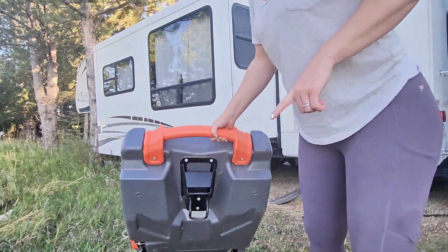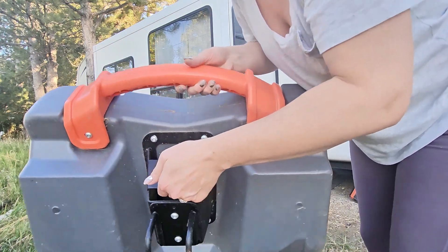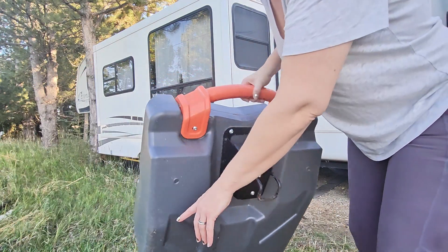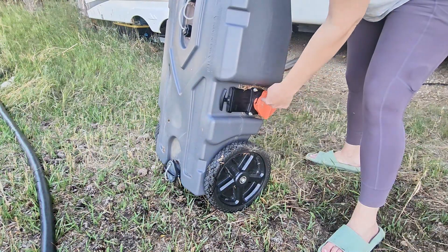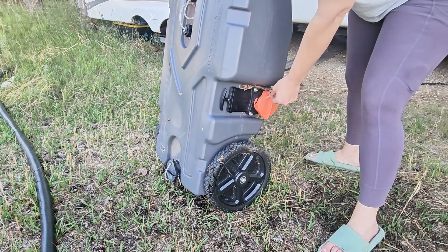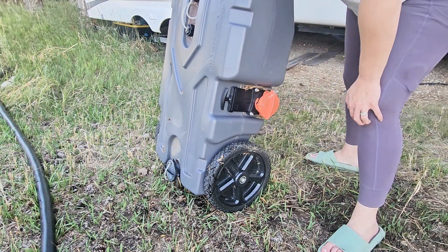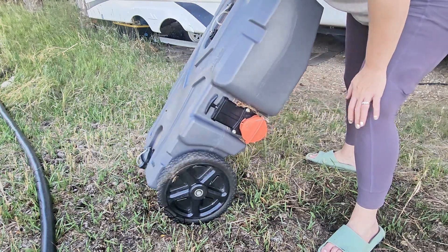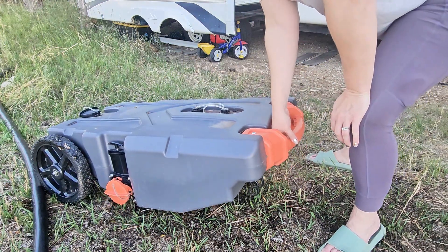Let me show you some of the finer points. You've got a hook here — this is super heavy duty, and all of it is really well made. All of the caps are attached with these silicone rubbery strings, so you're not going to lose caps willy nilly. Truly one of the best investments you can make as an RV owner. This makes emptying your tank so much nicer. I hope that was helpful!